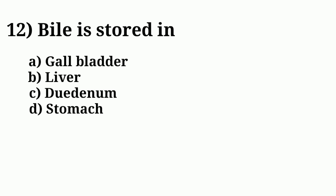Question number twelve: bile is stored in. Answer option A: gallbladder.